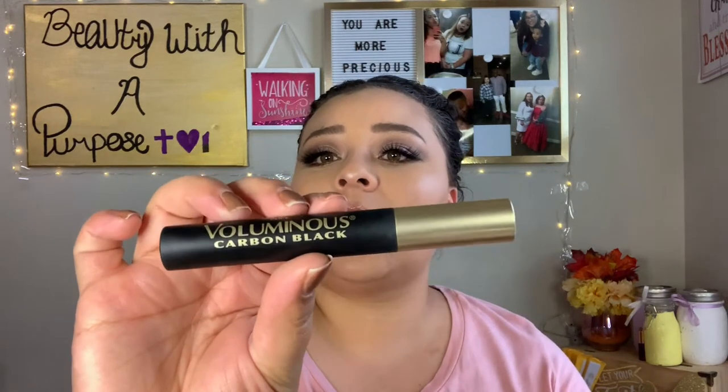For mascara, I used to only want lengthening but now I need a little bit of both volume and length. What I've found is the L'Oreal Voluminous Carbon Black Mascara. I have it on my lower lashes right now and it complements the falsies really well. I don't like the L'Oreal Lash Paradise because it's just a lot of volume, flakes, and smudges. The Telescopic Carbon Black gives length but not volume. This Voluminous Carbon Black is the perfect in-between.